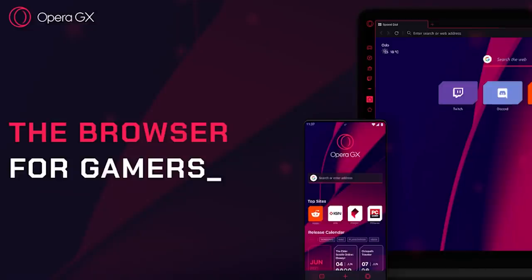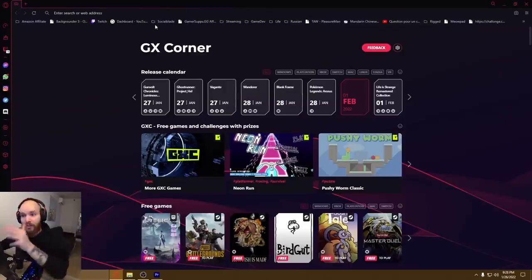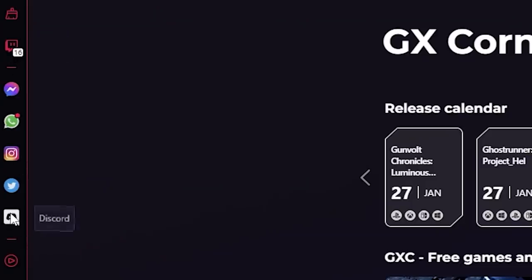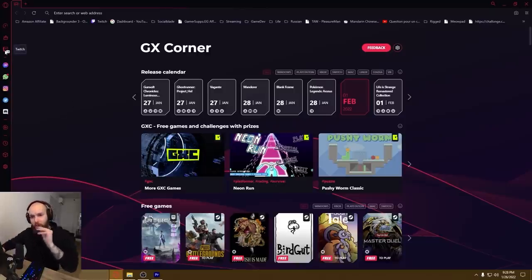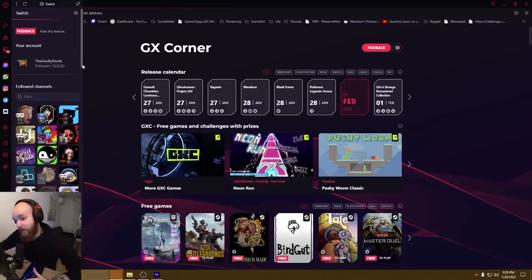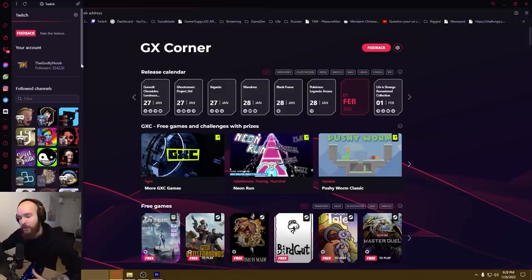Hey guys, today's video is sponsored by Opera GX. What is Opera GX? Well, it's a web browser built for gamers, so it packs insane features specifically for gamers. For example, it has GX Corner. The GX Control has built-in Twitch support, Discord support, which are really good. First of all, you don't want to be missing your favorite streamer's notification — now it's built into your browser.